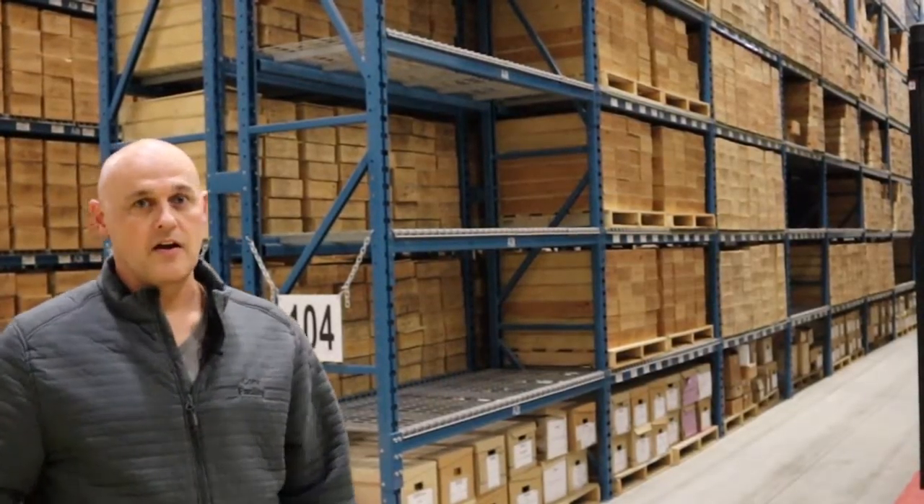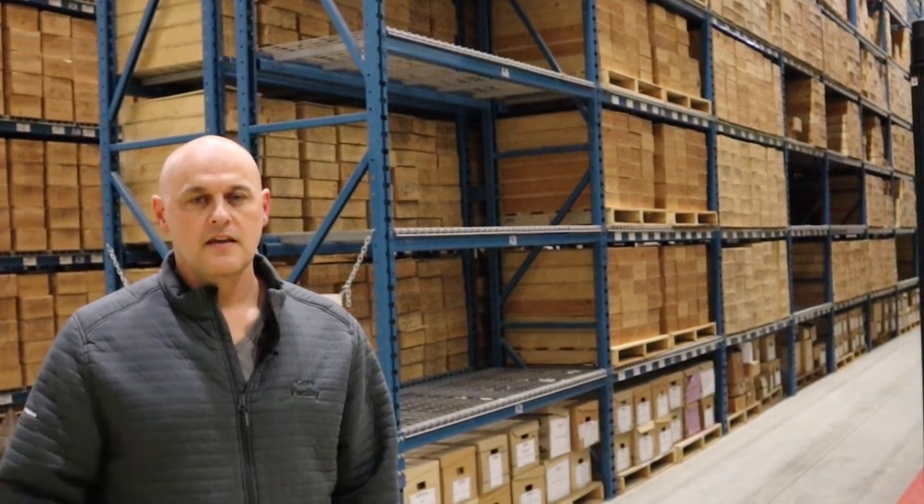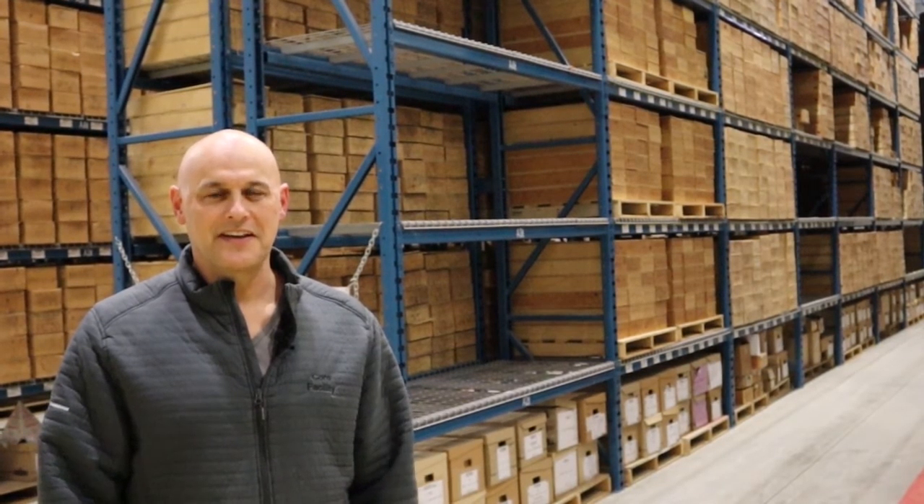You're standing right now in one of our warehouses. We have two warehouses — one here in Fort St. John City and another one located out in Charlie Lake, which is much older and a lot bigger.